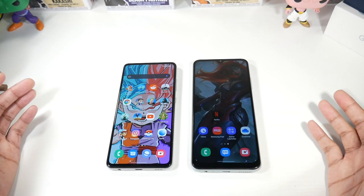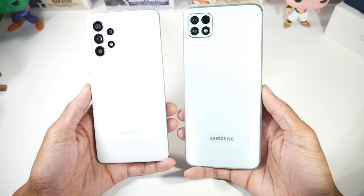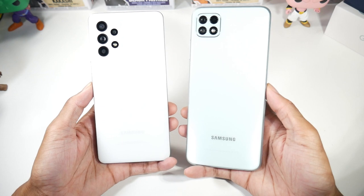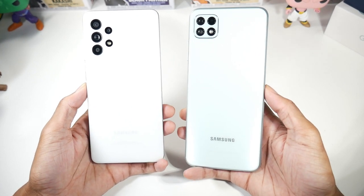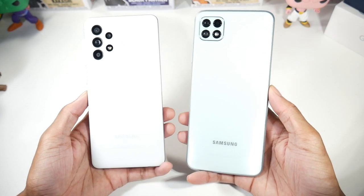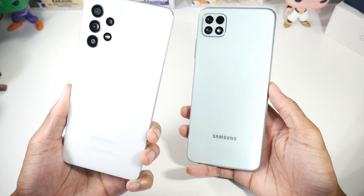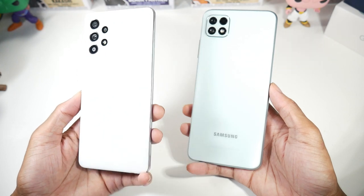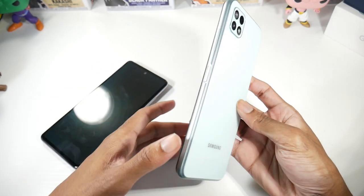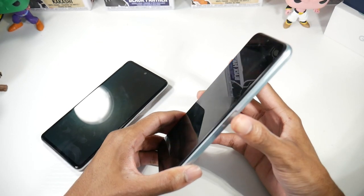Now let's talk hardware — these are two beautiful phones. I love the way Samsung is going this year with their smartphones; these are two very nice-looking devices. They're both plastic phones all the way — I know it looks like metal but it's not. They both have a nice weight to them and look great for the price. One key note: the A52 does have IP67 dust and water resistance, while the A22 has no IP rating.